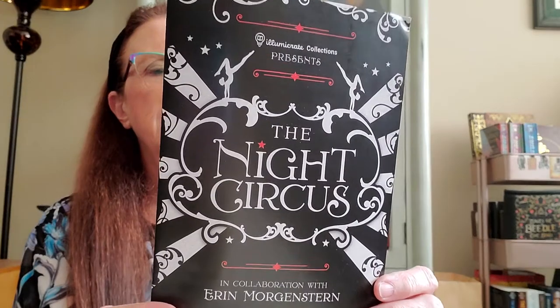And this is the product guide for the crate. It says Illumicrate Collections presents the Night Circus in collaboration with Erin Morgenstern. Truest Tales T for One, designed by Chetty Nora — drink your tea in style with this Night Circus-inspired T for One set. About the crate, it says an exclusive edition of the Night Circus with a stunning shiny silver cover, stenciled edges, and foil embossing on the hardback. The book is signed by the author and features an author letter on the front endpapers. But we'll get to that last.